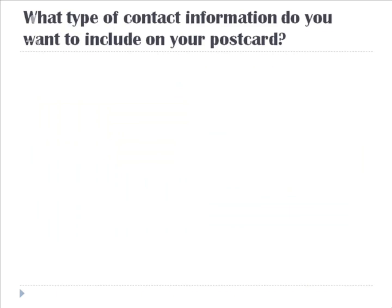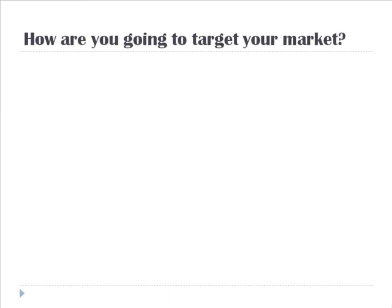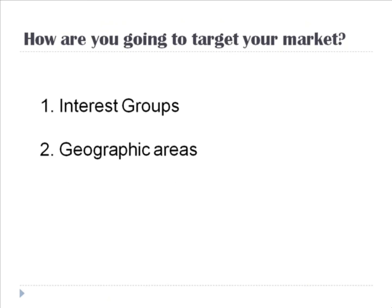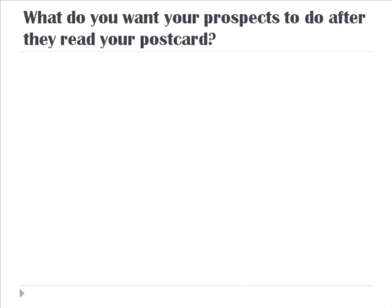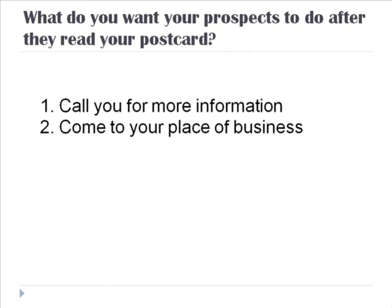The next question is: what type of contact information do you want to include on your postcard — address, phone number, website address, email address? Third, how are you going to target your market? Are you going to target them by interest groups or by geographic areas? What do you want your prospects to do after they read your postcard — call you for more information, come to your place of business, visit your website, or email you?